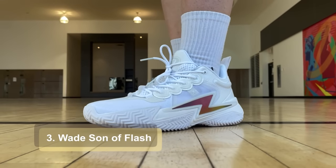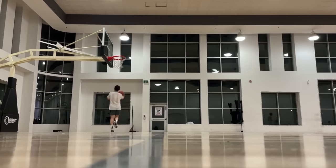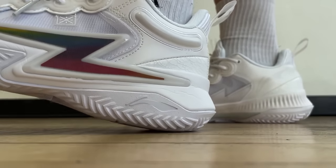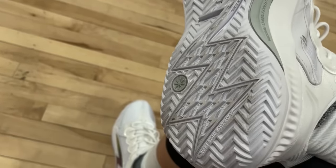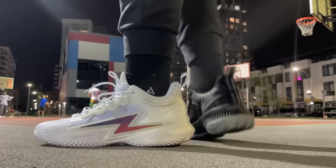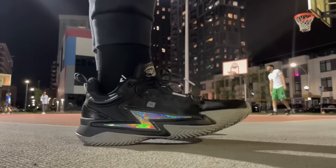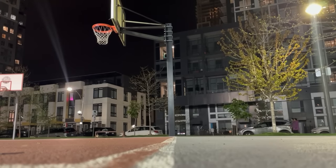Of course the Son of Flash has to be on here — one of my favorite shoes to play in this year. It gives you a little bit of everything: bounce, traction, decent materials, and no discomfort or pinching against my feet. I think a lot of you would agree — I've heard mostly positive feedback in the comments. The 3 colorways are basically sold out on waveway.com by now. They're definitely an eye-catching shoe on the court with the shiny reflective flash symbol. Retail price was not expensive to begin with, and it's a great outdoor shoe.